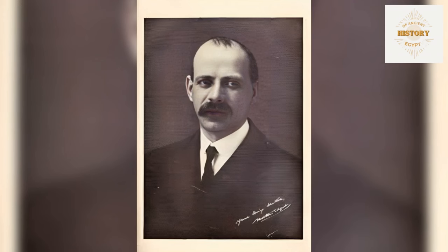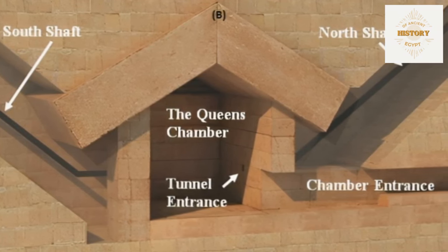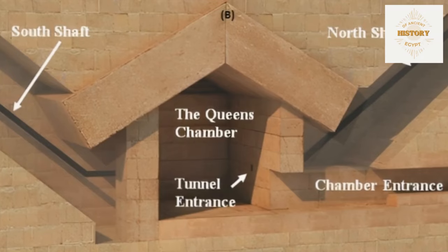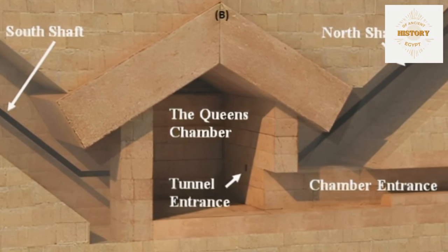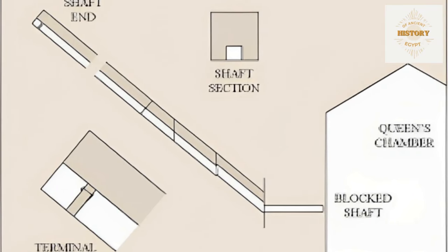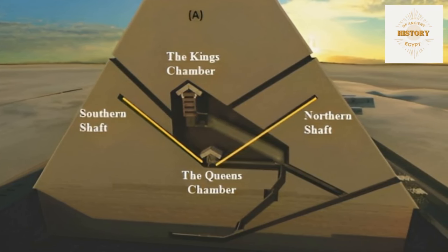Morton Edgar, given permission to clear debris from the shafts in 1928, made an interesting discovery. At that time some Egyptologists believed the Queen's Chamber shafts were only dummies extending just a few feet into the pyramid. Edgar ordered several long steel rods threaded together and pushed them up the southern shaft, but the rods hit an obstruction at approximately 208 feet (63.4 meters). He attempted this twice, and both times could not go beyond the 208-foot mark, which aligns with the distance of the closure stone. The scratches and damage observed by Gantenbrink might have been caused by Edgar's steel rods as he attempted to push them through the passage.